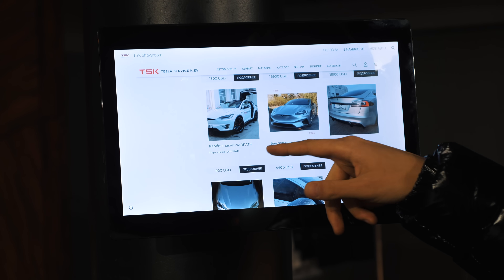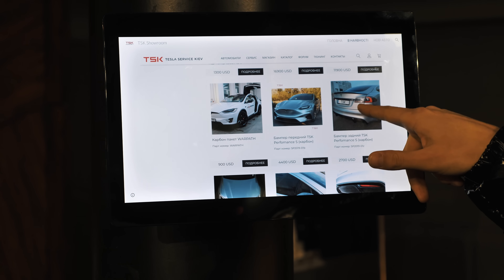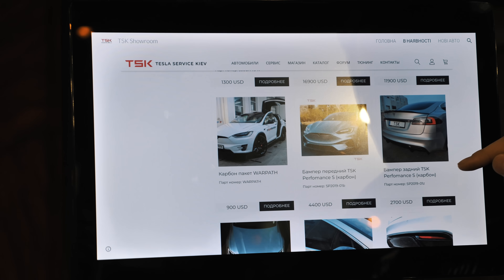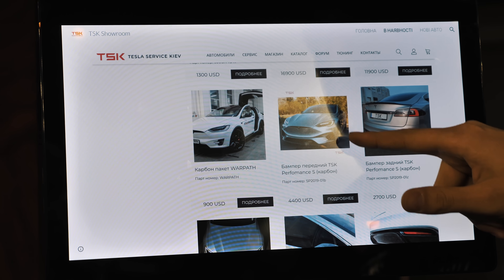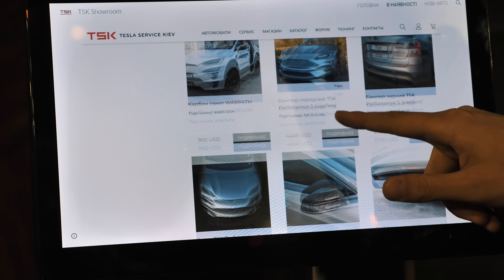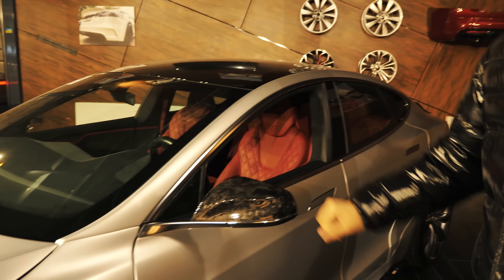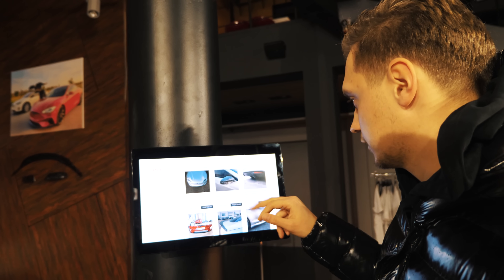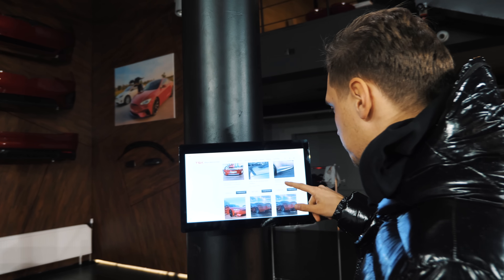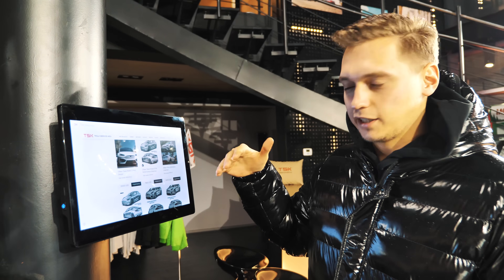Tutaj mamy stronę ze sklepem i możemy sobie kupić różne rzeczy. Na przykład mamy zderzak tylny — bumper zadni — który kosztuje przykładowo 2700 dolarów. Mamy bumper przedni za 4400 dolarów. Lusterka karbonowe, takie jak tutaj widzicie, kosztują 450 dolarów. Spoiler też jest dostępny za 560 dolarów. Możesz wejść na stronę i zobaczyć co ile kosztuje — jest tutaj bardzo dużo ciekawych rzeczy.